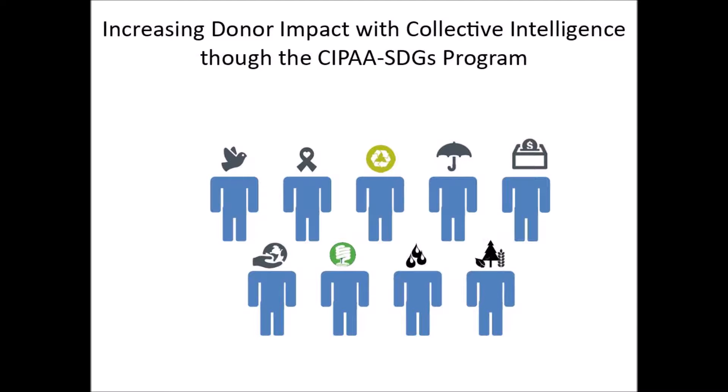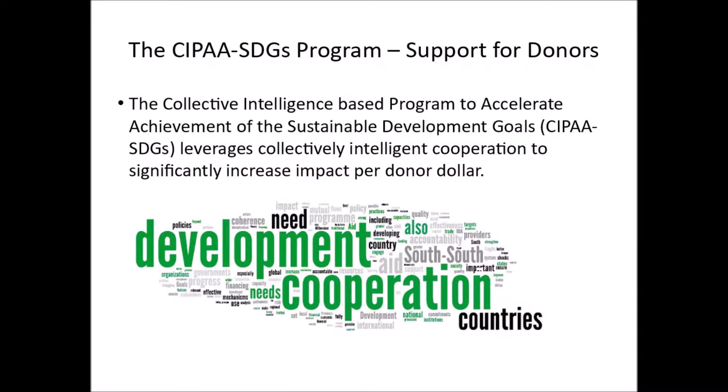Increasing donor impact with collective intelligence through the CIPA SDGs program. The collective intelligence-based program to accelerate achievement of the Sustainable Development Goals, or CIPA SDGs, leverages collectively intelligent cooperation to significantly increase impact per donor dollar.